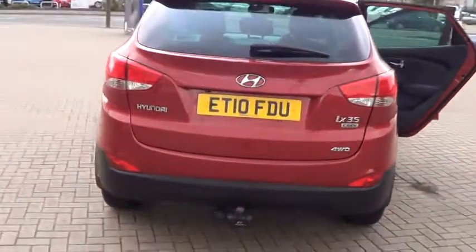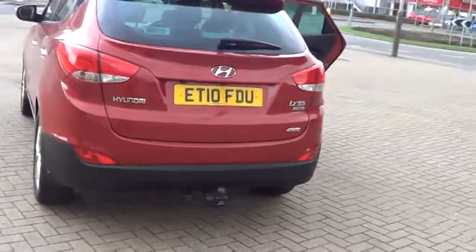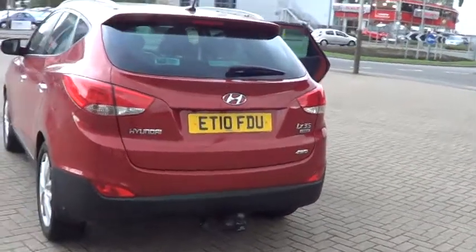Don't forget that for total peace of mind, every used car at Sturgis also has a thorough inspection and comes with a minimum of 12 months European roadside assistance.